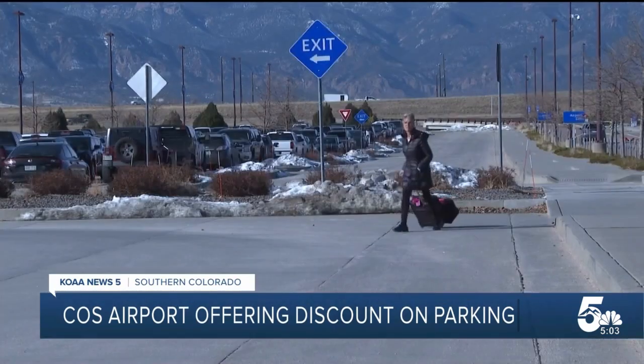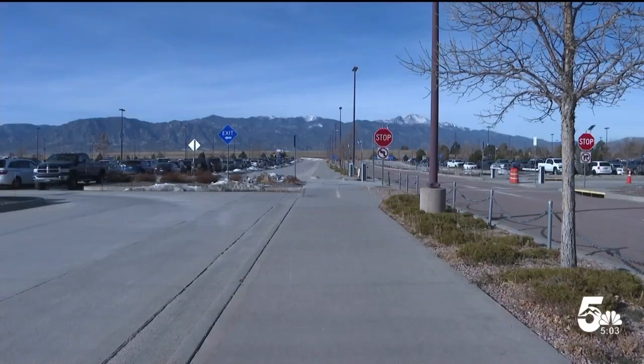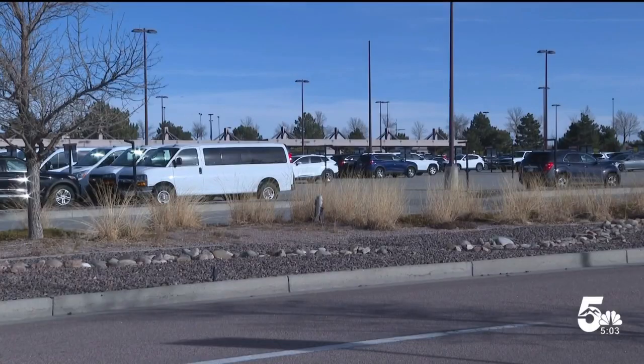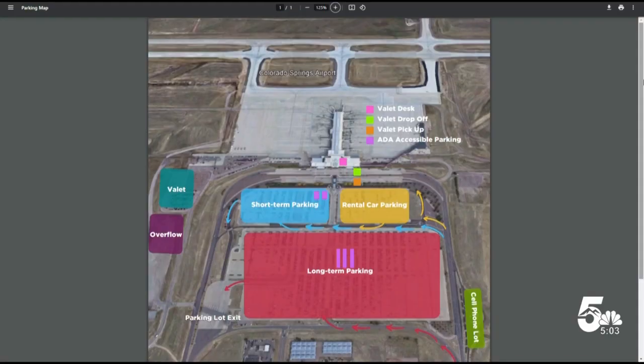I spoke with a Colorado Springs Airport representative about the need for discounted parking. She's aware that the smaller airport often costs more than Denver International Airport, but the Springs Airport has seen a recent rise in travelers.